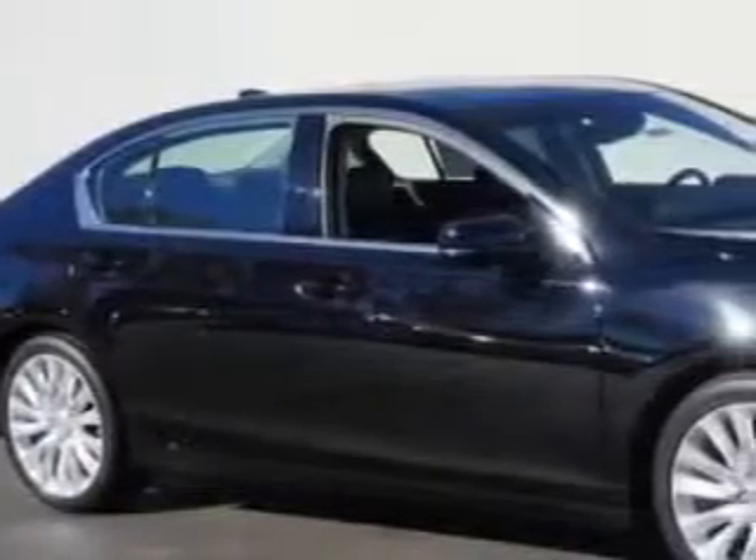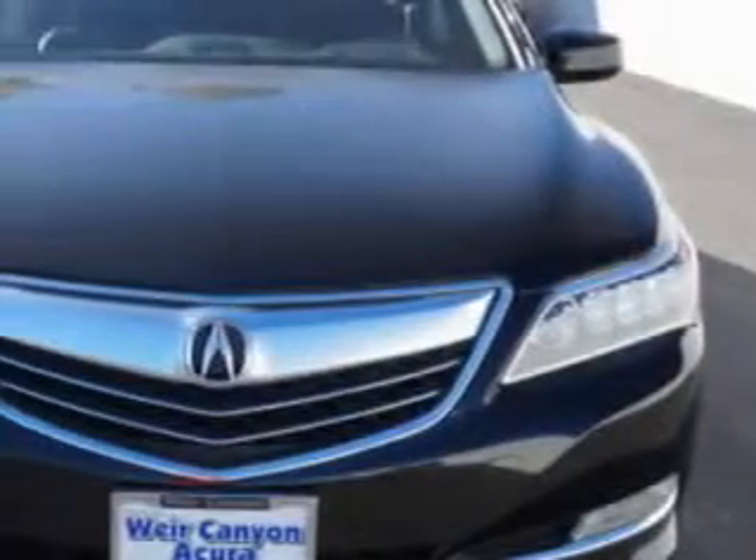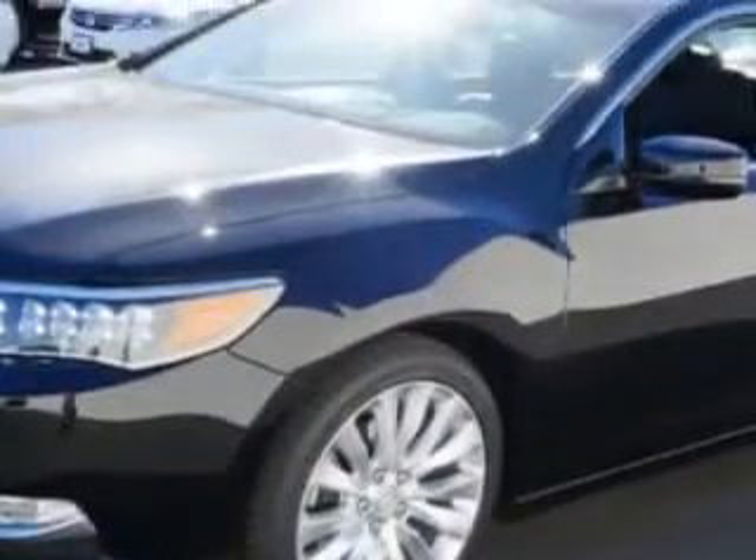Imagine driving this Crystal Black Pearl 2015 Acura RLX, equipped with a 6-cylinder engine and an automatic transmission. Enjoy an exceptional 31 miles to the gallon on this great car.